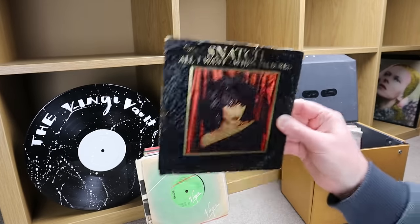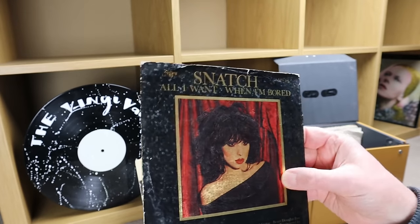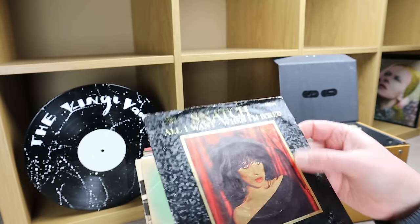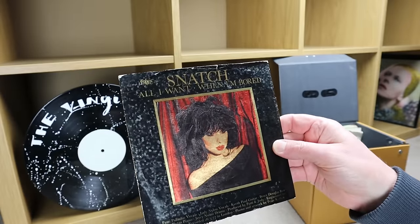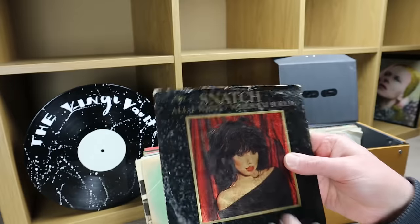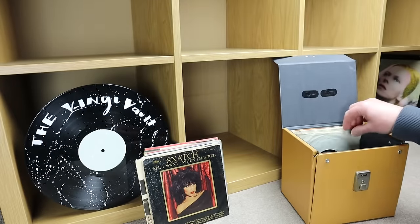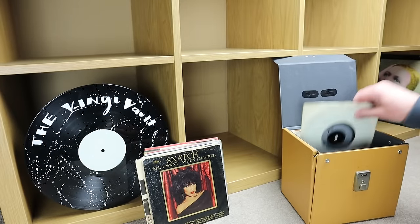This is an interesting one — the sleeve has a sort of gold finish, very shiny. Catalog number LEAGUE 505. The tracks are 'All I Want' and 'When I'm Bored,' I believe.